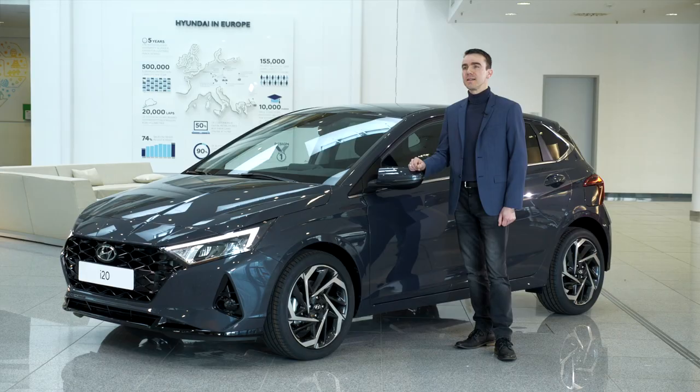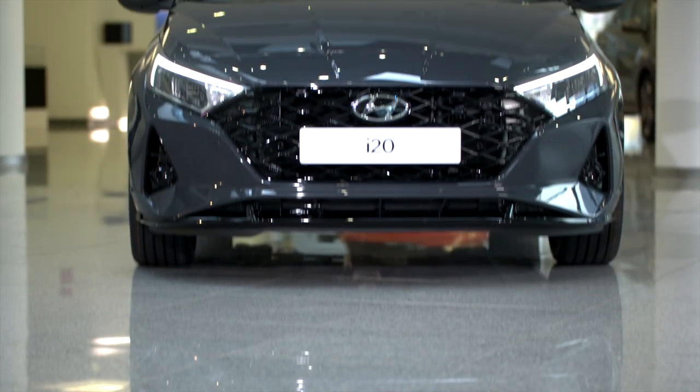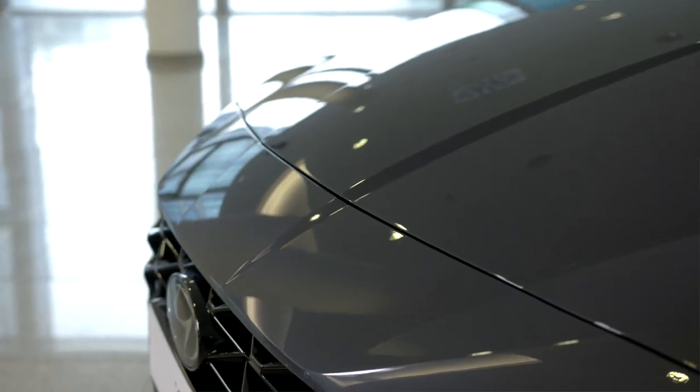The all-new Hyundai i20 is coming to the market in summer this year and I'm very happy today to present it to you in a bit more detail. It's really a revolution mainly because of our new design identity, which is called sensuous sportiness — especially when you look at the front, you can see what I'm talking about.